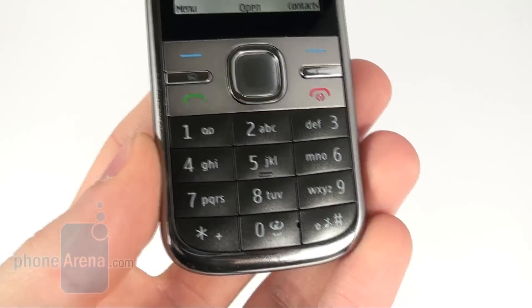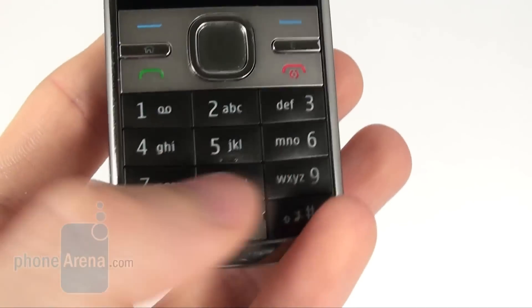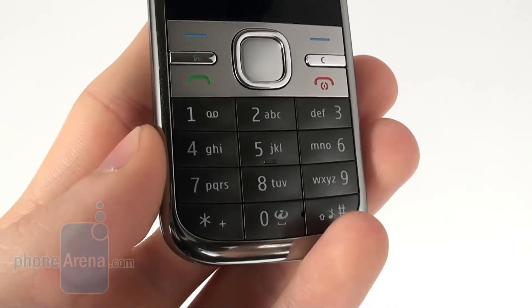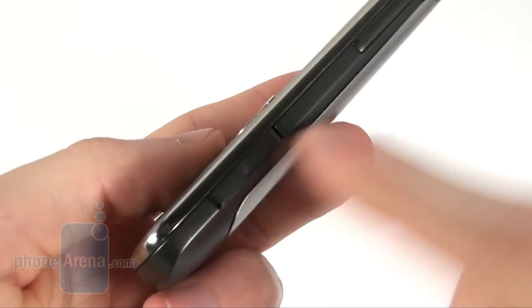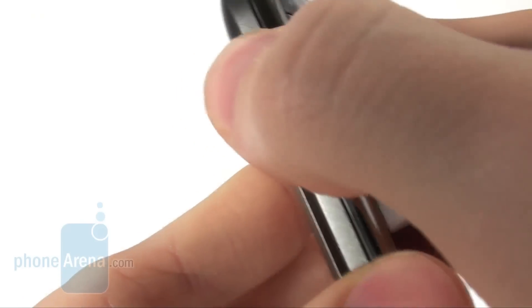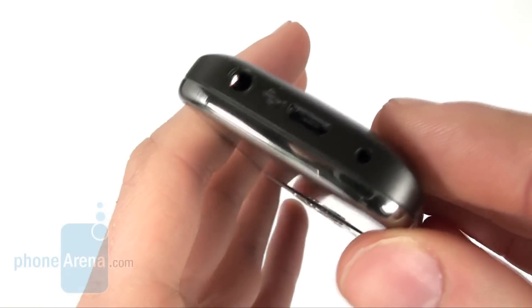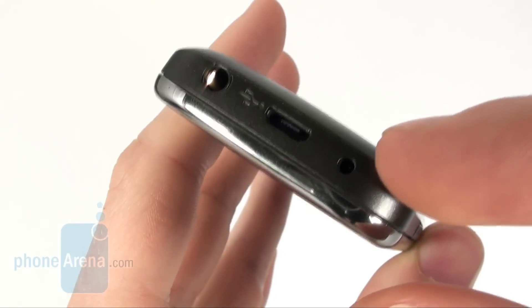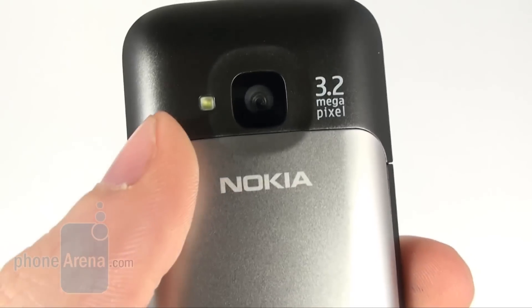The keys below the display are very easy to use and they're really well made. This also goes for the numeric keypad, which guarantees some easy and pleasant SMS writing. On the sides of the Nokia C5 we find a micro SD card slot which gets opened like this. Above it we have a volume rocker, and on the top side we have a 3.5mm jack, a micro USB port, and the standard Nokia charging port.